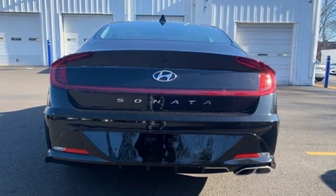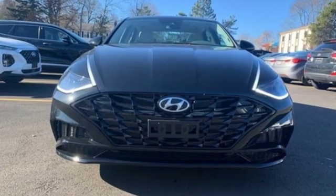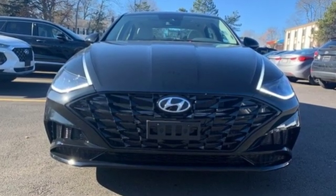Challenging convention to find a better way. It's the Hyundai way. See it for yourself when you take it for a test drive.